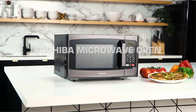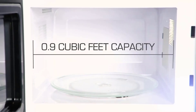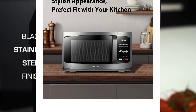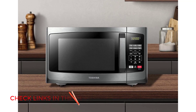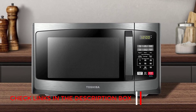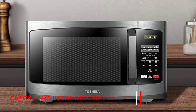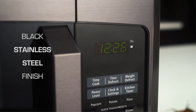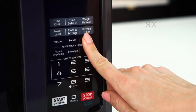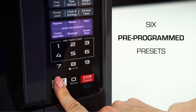Number 5: Toshiba EM-925A5A. This compact microwave delivers 900 watts of cooking power, but makes up for that by being a very quiet microwave, with 10 power settings and a digital control panel. It also packs in a kitchen timer and can defrost your food by time or weight. It offers one-touch start for six pre-programmed functions: popcorn, potato, pizza, frozen vegetable, beverage, and dinner plate.